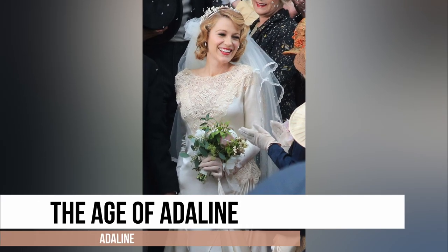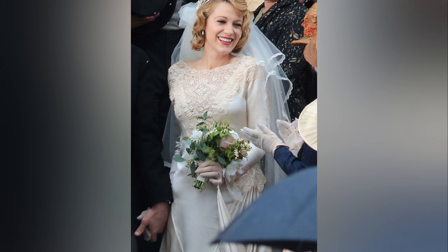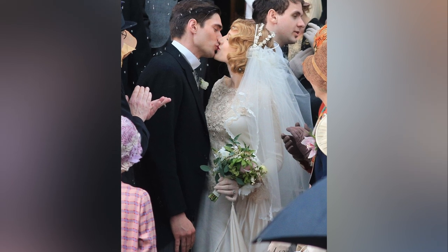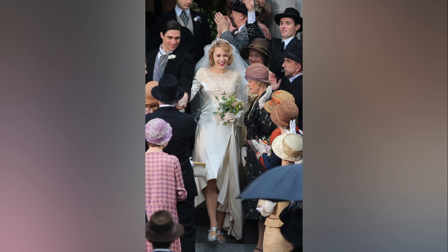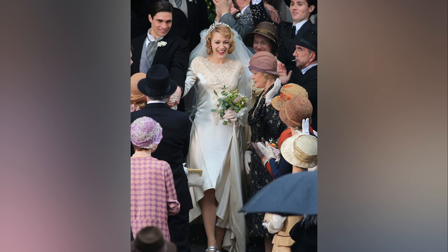This dress is a classic 1910s-style dress. It features a fitted bodice with delicate lace detailing that cascades gracefully down the skirt. The gown's silhouette accentuates the figure while maintaining an ethereal and romantic quality — and it's perfect for Adaline's character.